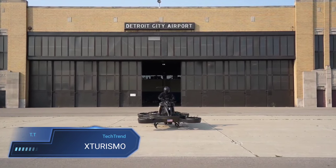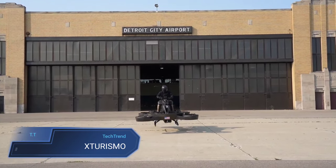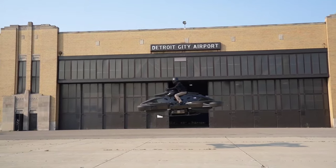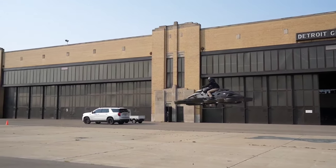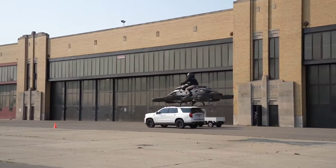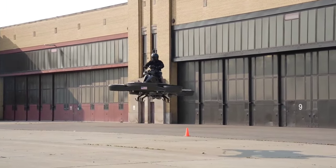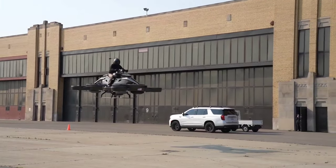The Xturismo emerges as a futuristic marvel in the realm of personal air transportation, crafted by the innovative minds at Ali Technologies in Japan. With a striking black and red paint job adorning its sleek exterior, this hybrid hover bike pushes the boundaries of conventional travel. Its impressive capabilities include flying at speeds of up to 62 miles per hour. Measuring 12 feet in length, 8 feet in width, and standing 5 feet tall, the Xturismo commands attention with its sizeable presence.